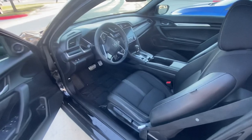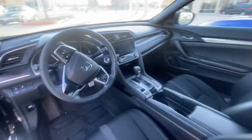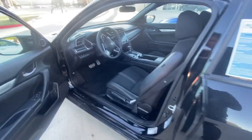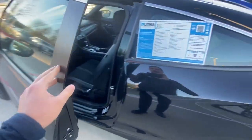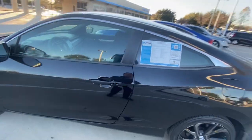The interior looks good — the sporty seats are looking nice, super spacious, in really good condition. And remember, this one has 34,000 miles and it's a 2019.